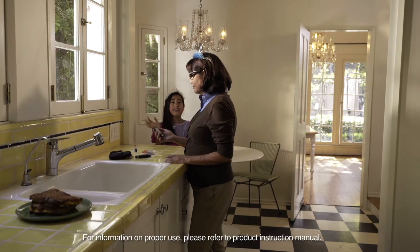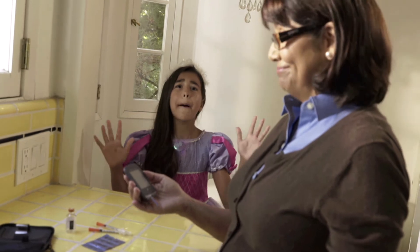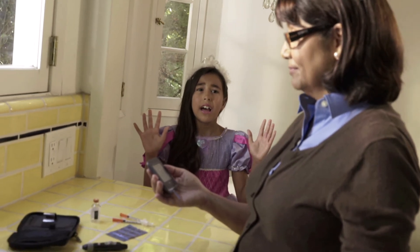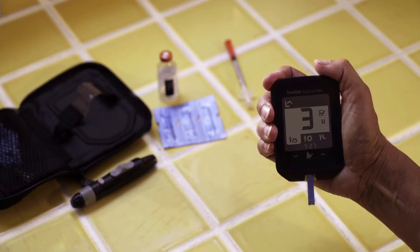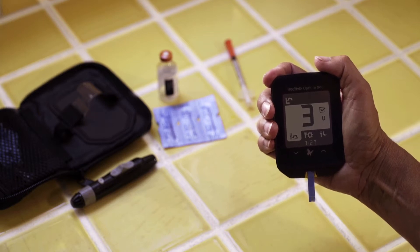That's another reason my FreeStyle Optium Neo meter is a perfect fit. With its insulin logging and insulin dose guide features, it makes it easier for me to keep track of my insulin doses without having to write them down.